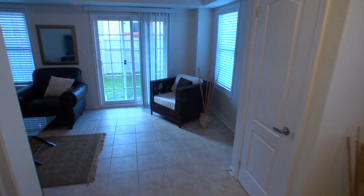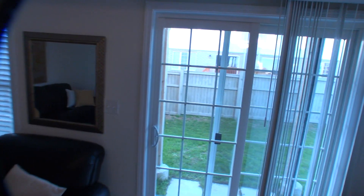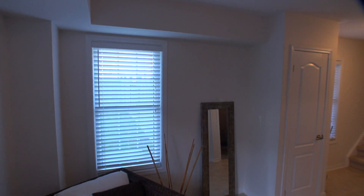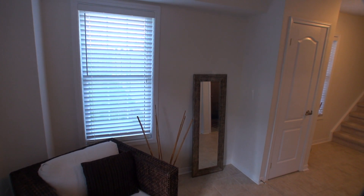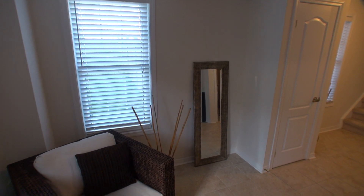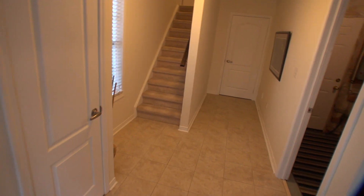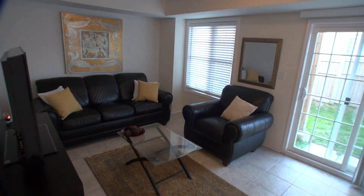That concludes our tour of 4823 Thomas Alton Boulevard, unit number 22 — the end unit, a fantastic opportunity. If you're interested in this property, please give me a call. My name is Doug Izon. I'm a broker with Century 21 Dreams, and my phone number is 905-599-1265.